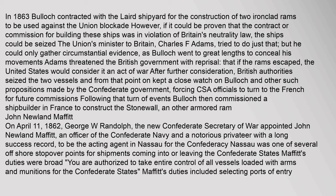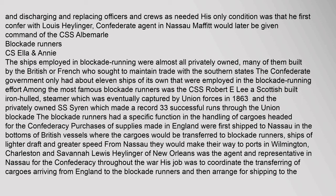John Newland Moffat: On April 11, 1862, George W. Randolph, the new Confederate Secretary of War, appointed John Newland Moffat — an officer of the Confederate Navy and notorious privateer with a long success record — to be the acting agent in Nassau for the Confederacy. Nassau was one of several offshore stopover points for shipments coming into or leaving the Confederate States. Moffat's duties were broad: he was authorized to take entire control of all vessels loaded with arms and munitions for the Confederate States, including selecting ports of entry and replacing officers and crews as needed. His only condition was that he first confer with Lewis Heiliger, Confederate agent in Nassau. Moffat would later be given command of the CSS Albemarle.